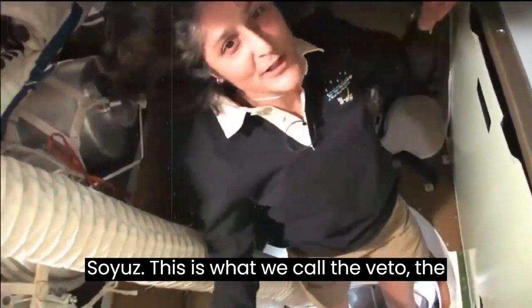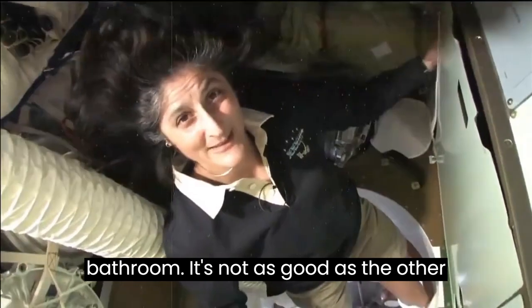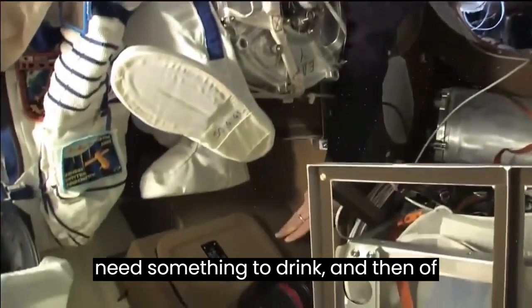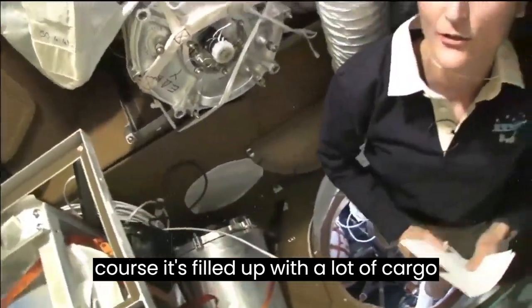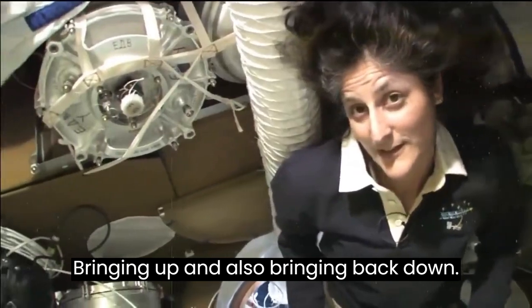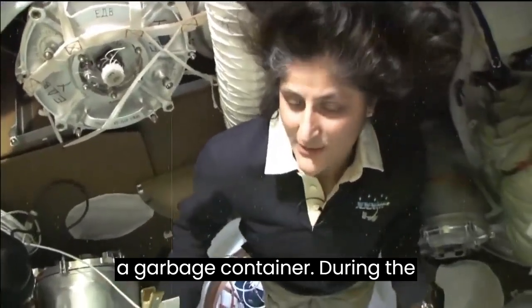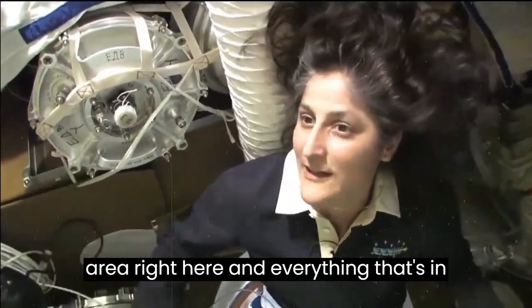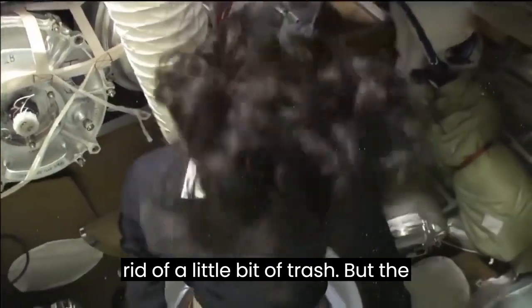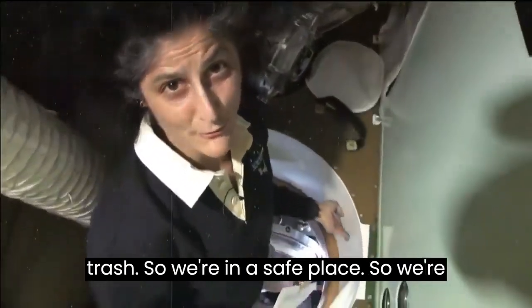Here we are in the Soyuz. This is what we call the Bet-O, the living compartment — Bitovoi Otsek in Russian. It also has a little bathroom, though it's not as good as the other bathrooms so we try not to use it too much. It has drinking water and it's filled up with cargo we're bringing up and also bringing back down. It has a second purpose when it comes back to Earth — it serves as a garbage container. During descent this area will be jettisoned and everything in it will burn up in the atmosphere.